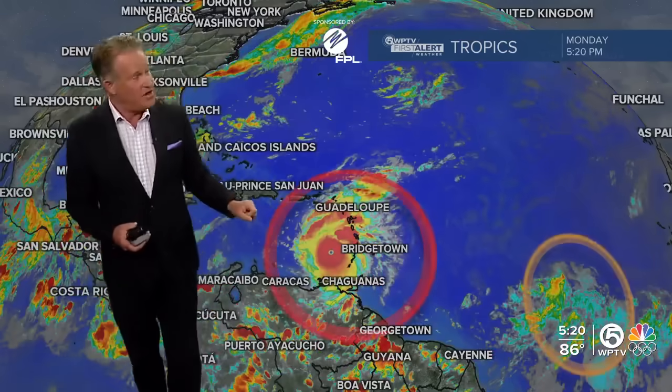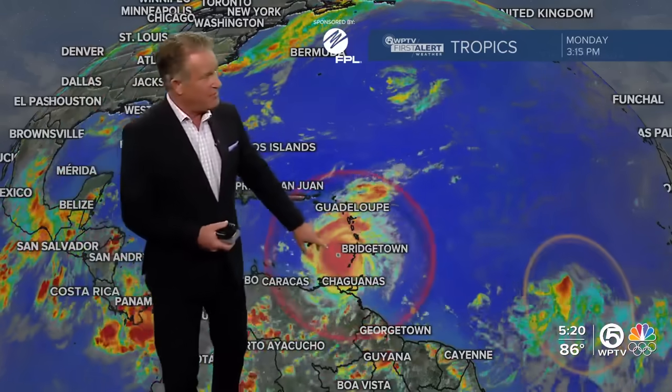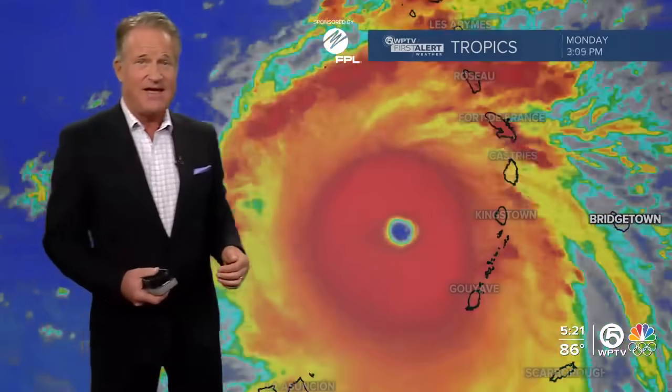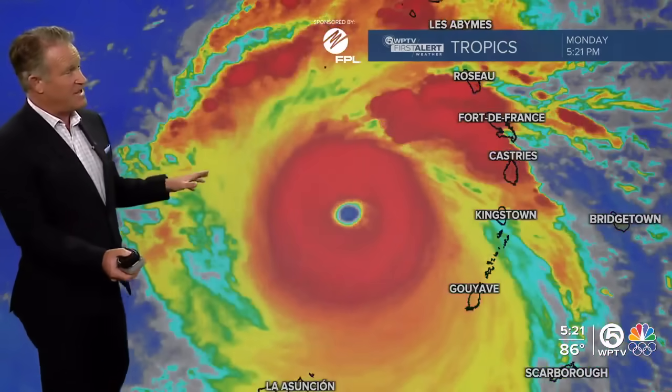In the tropics, very busy. We have not only a category 4 hurricane, we also have a strong tropical wave that we're keeping an eye on. It has about a 50-50 chance of developing, but this is a really incredible weather situation that's developed now into the Caribbean.